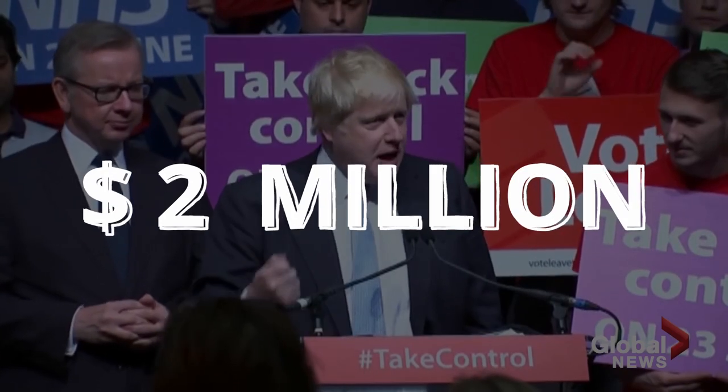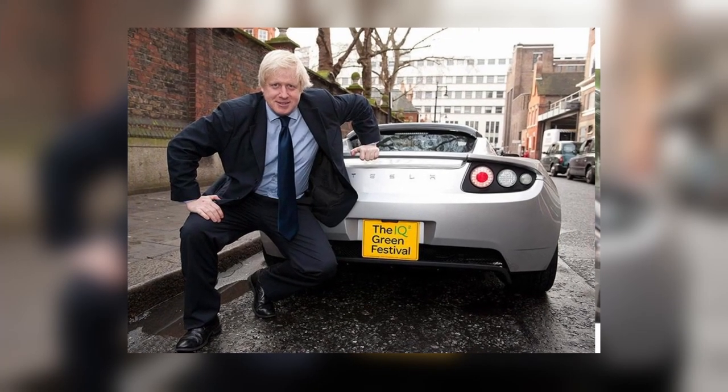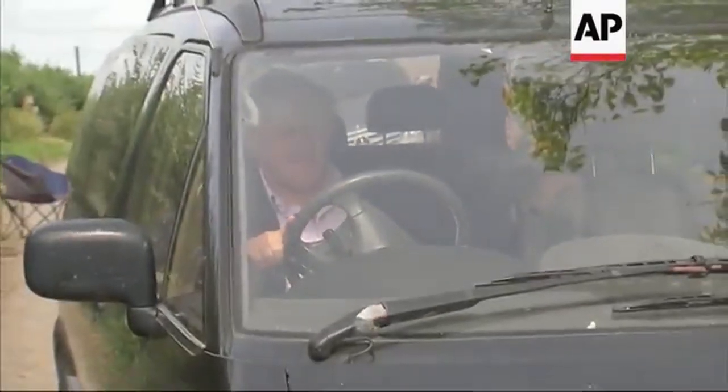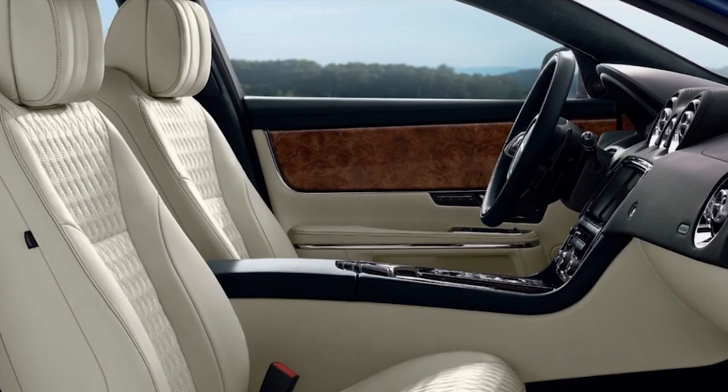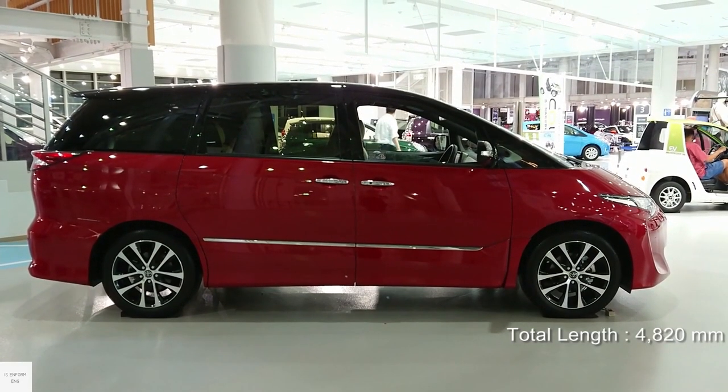With a net worth of $2 million, he has a diverse collection of automobiles. While he's had access to various high-end vehicles, his fleet has been much more modest. But how rare are they? How much did they cost? And what levels of luxury do they provide? Well, let's find out.